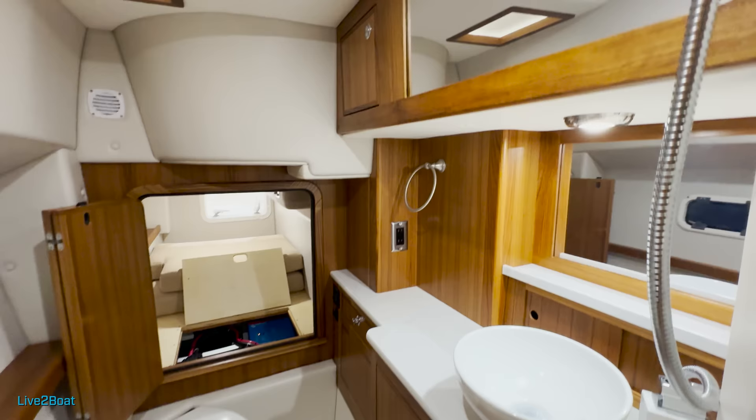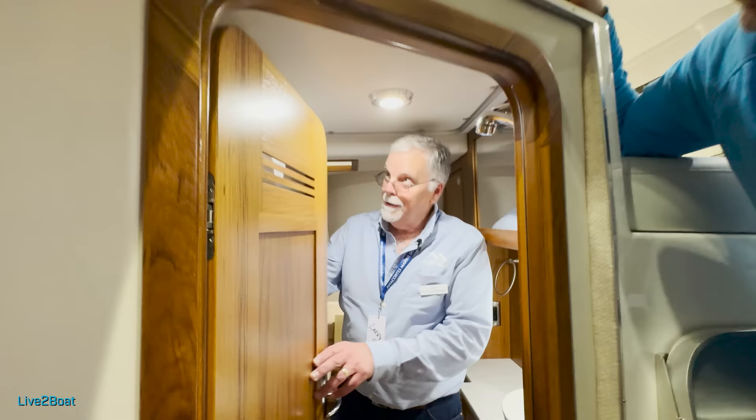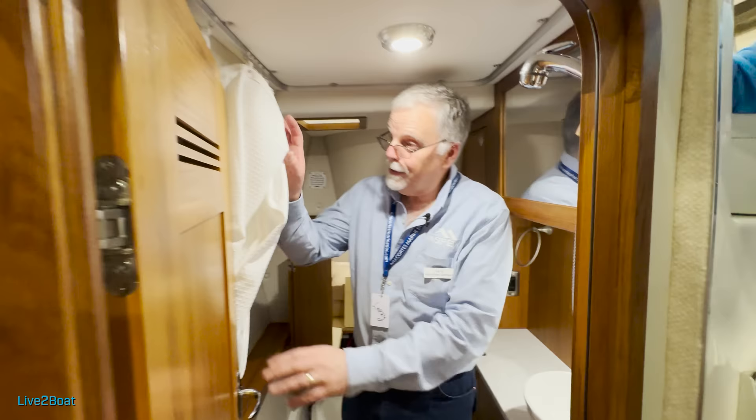Nice marine head — Dometic — and then there's a curtain here on an overhead track. This goes around and you actually have a curtain where this area is your shower. Your shower wand comes out of the sink, hangs up here, and you've got a wonderful shower with elbow room and everything else.